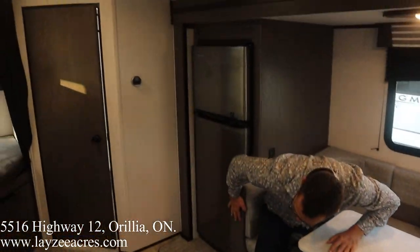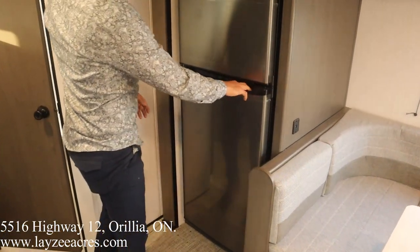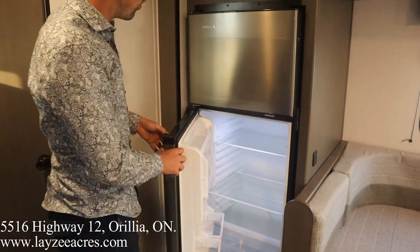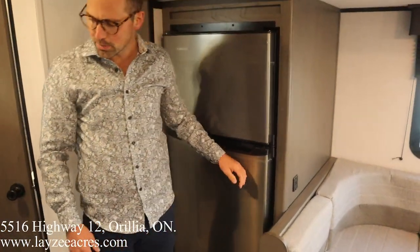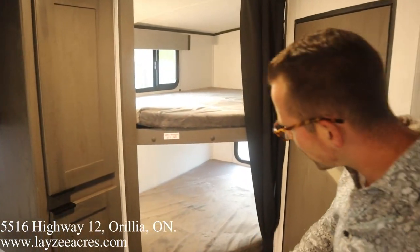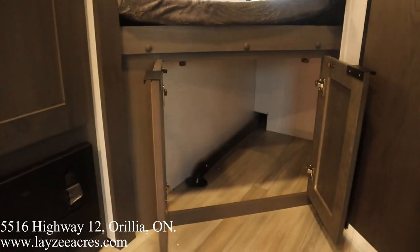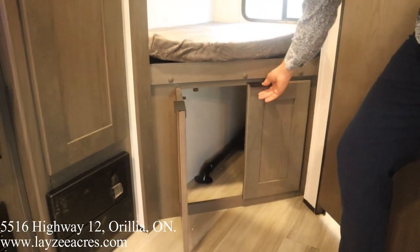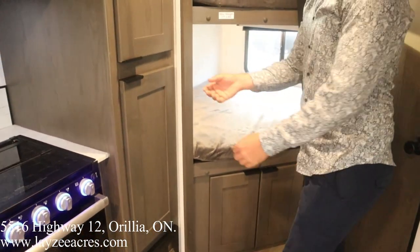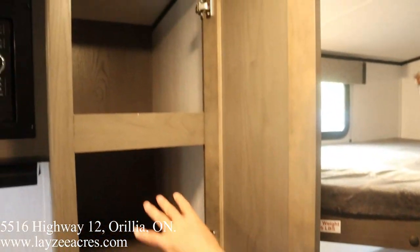Over to my right we've got a 10 cubic-foot 12-volt fridge, which is nice and deep — it cools really fast and will keep your milk cold. Then we have double-over-double bunks at the back, with storage underneath those bunks behind the outside kitchen. Let's take a second to appreciate the hidden hinges and modern-looking handles.